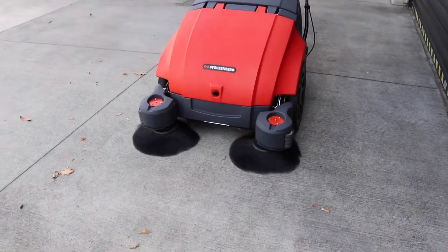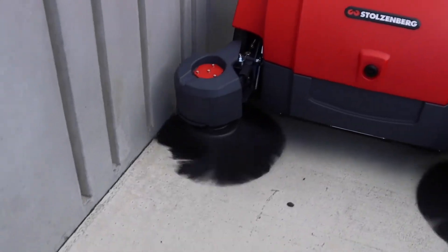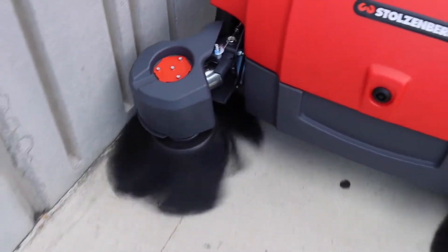The powered side brushes fold out to give you an extra wide 1100mm of sweeping path for larger floor spaces and to help reach tricky edges.